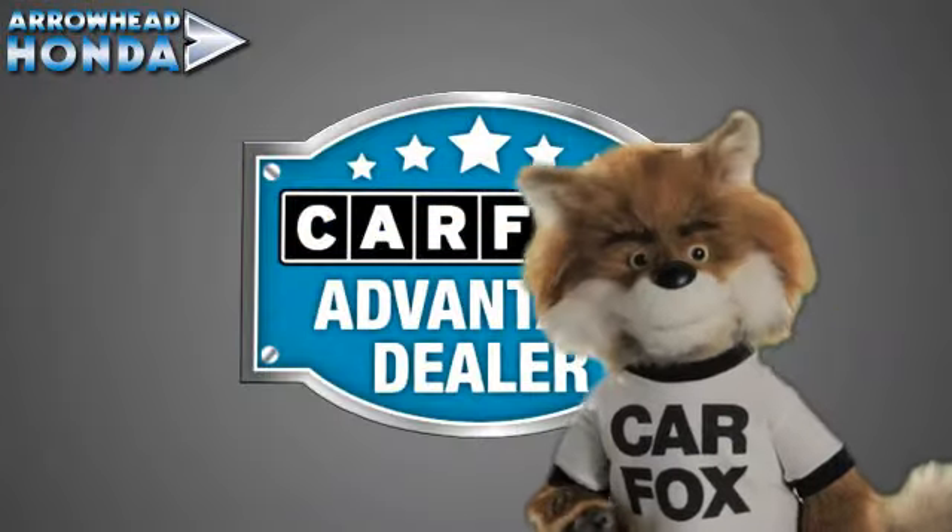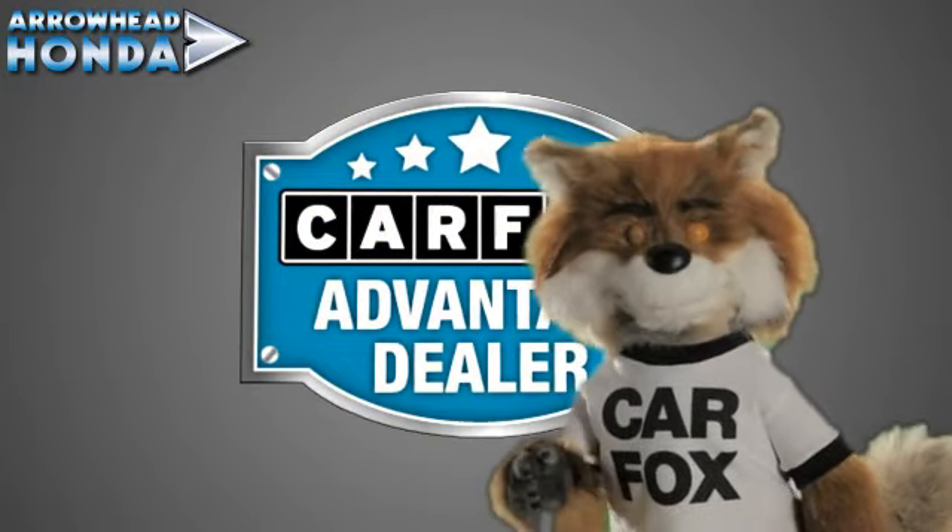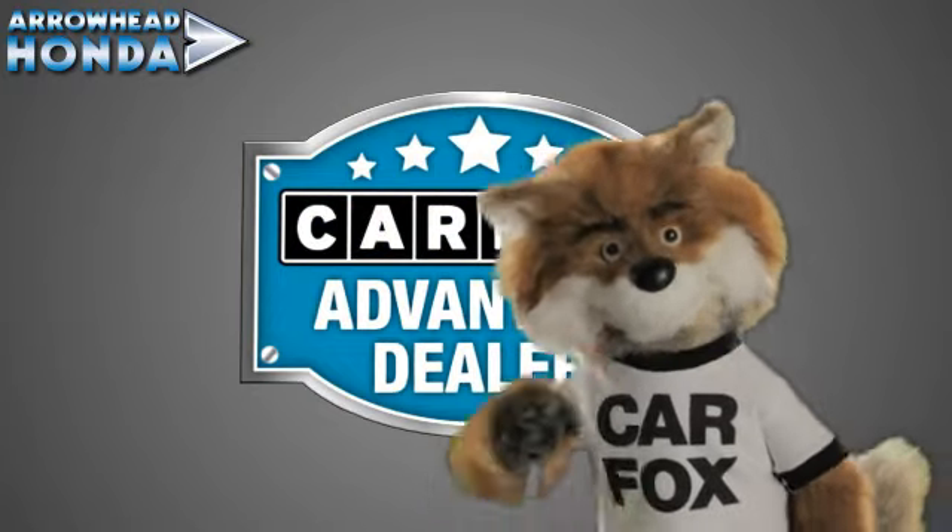Just say, "Show me the Carfax," at Arrowhead Honda, a Carfax Advantage dealer.